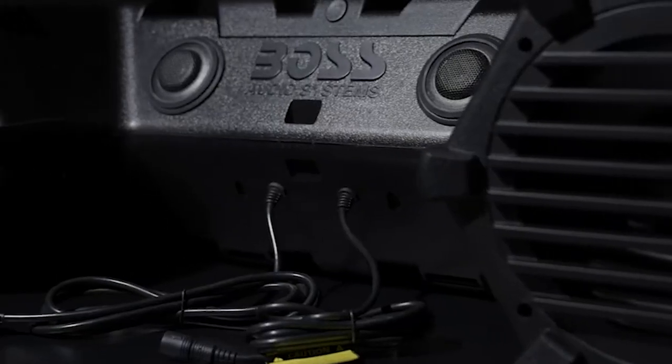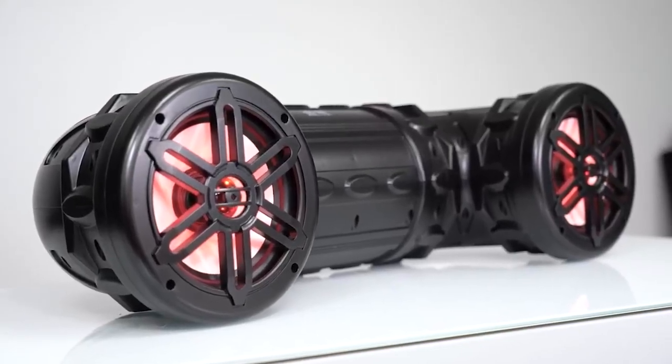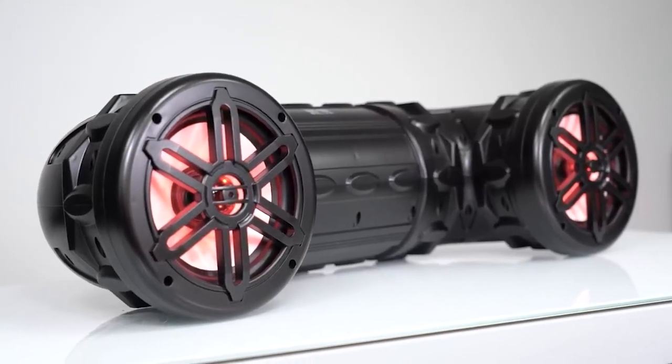To find out more information about these ATV speakers, you can check out the description below. If you want to get the best quality ATV speaker according to your needs, then watch the video till the end, and then decide to buy.